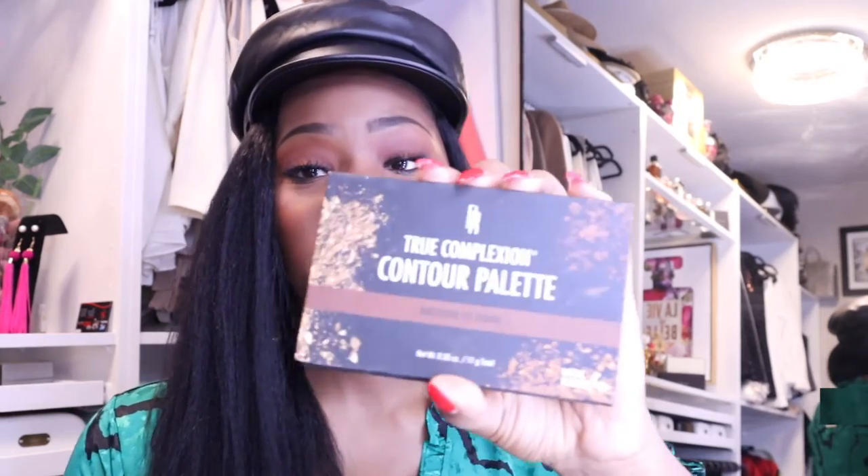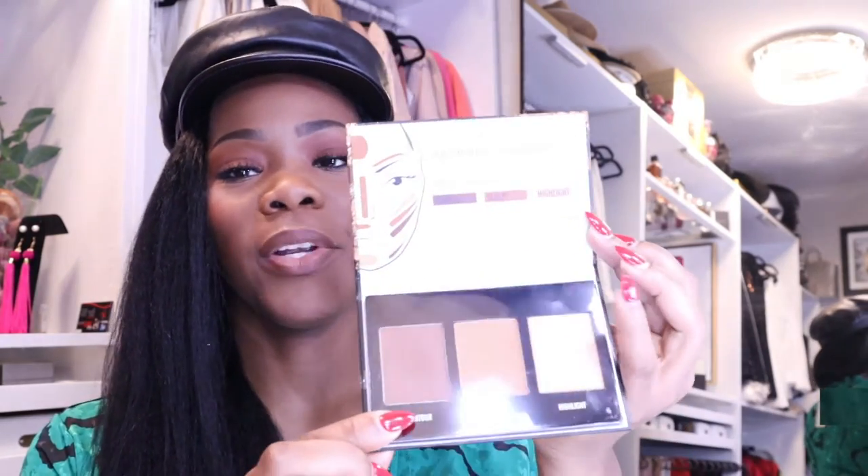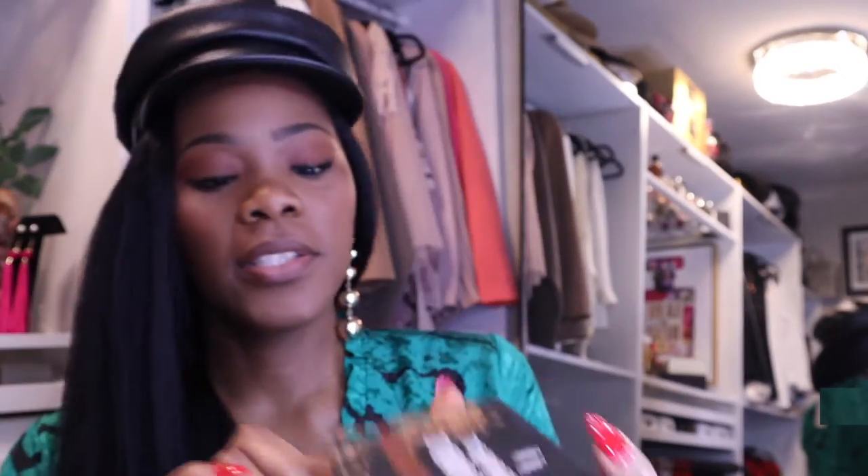I also have a contour palette that I have not used because I don't know how to contour. Maybe I'll do a video playing around with it one day. It has three colors — the contour, the scope, and the highlight. They're very pretty, I'm just afraid to try and look weird when I get outside. I think this is very dark skin girl friendly and it's affordable. This is Black Radiance and it's in Target.